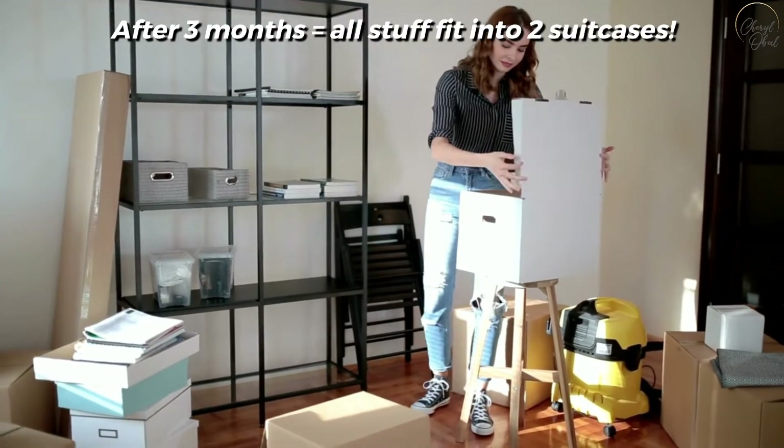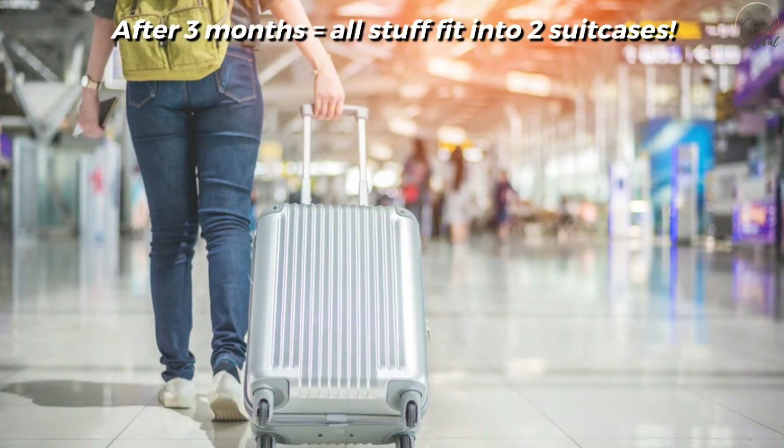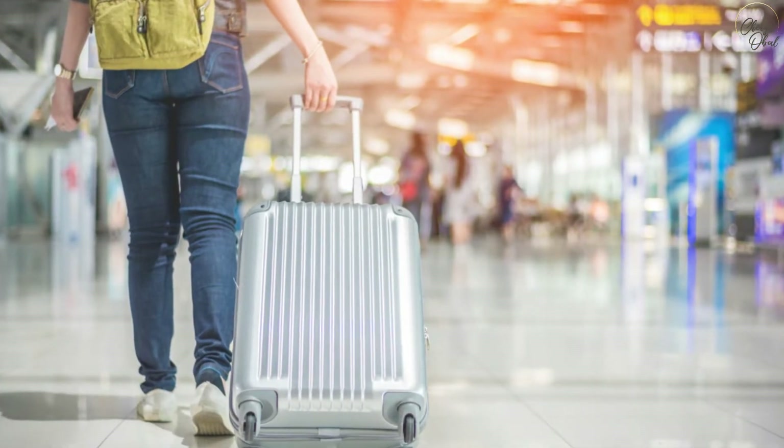By the end of the three months, I had downsized everything into two suitcases and I was ready for my departure for India.